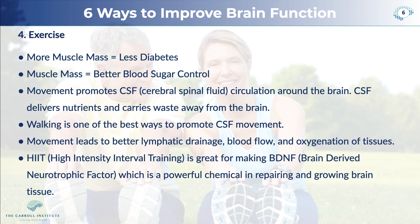There's also something called HIIT, or High Intensity Interval Training. It involves short spurts of high intensity effort and is great for producing a chemical called BDNF — brain-derived neurotrophic factor — which is a powerful chemical involved in repairing and growing new brain tissue.